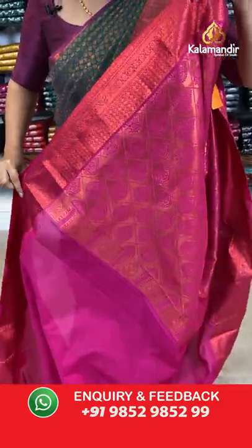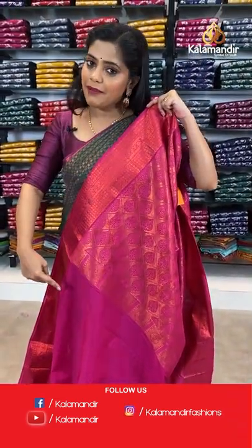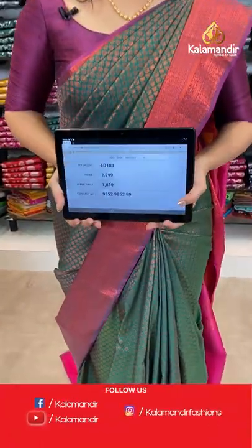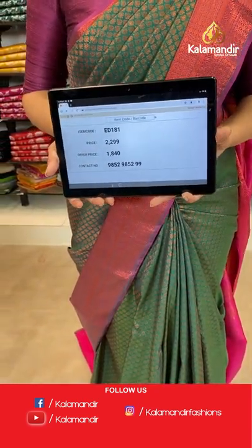Beautiful pink pallu to go along with this green and purple saree, with brocade pattern. The entire saree is in brocade work. The only different colour from the body and border is the pallu. The same colour goes on to the blouse piece. It comes with a plain body and zari border. Saree code is ED181, offer price 1840 rupees.